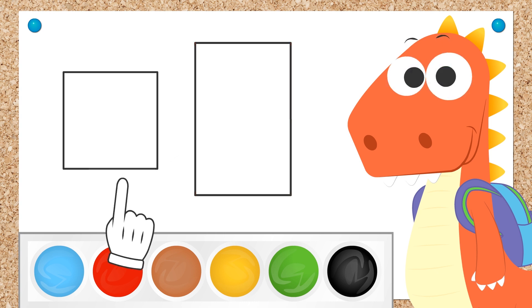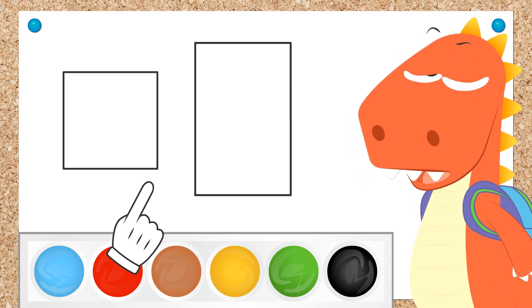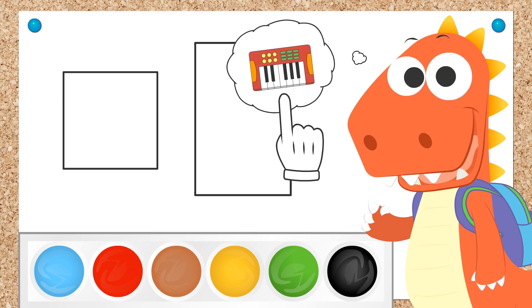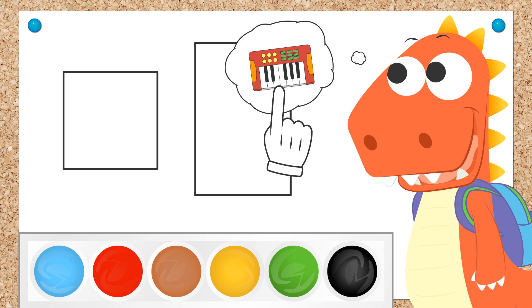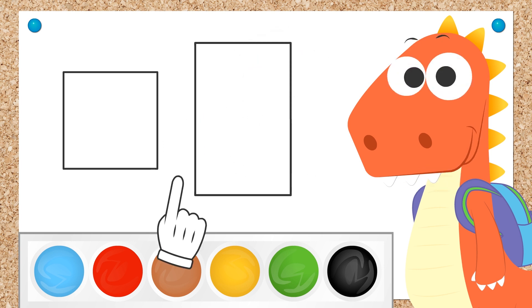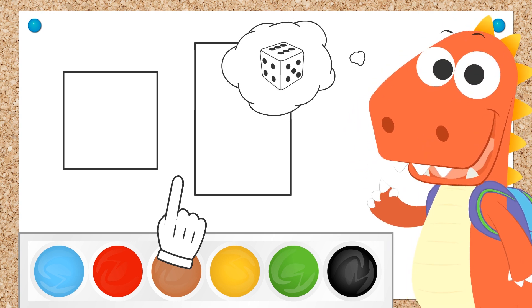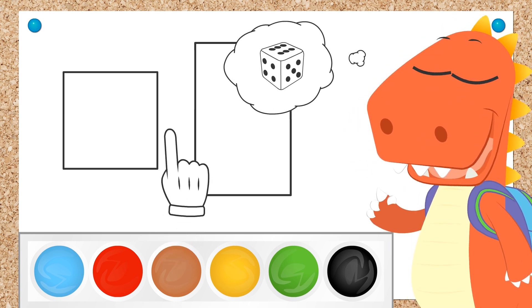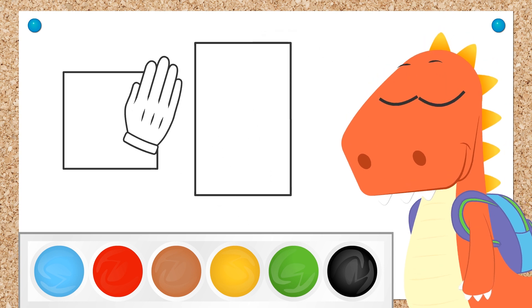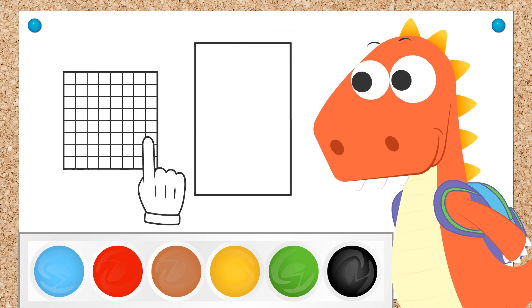Did you get it? Let's see! Eddie, name something that's rectangular! That's it! A keyboard is rectangular because it has two sides which are the same and the other two have different lengths! And something that has four equal sides? Well done, Eddie! The dice in board games have four equal sides! And speaking of games...